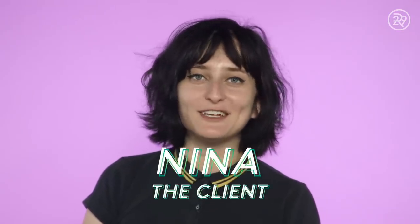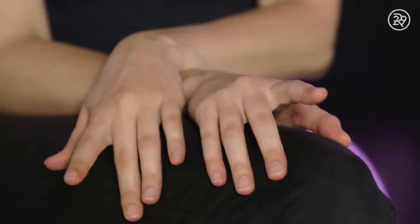Hi, I'm Nina and I'm getting a Dermaplane facial done today. My skin is really dry normally — I never go out into the sun, it flakes a lot, and I have a lot of whiteheads. My biggest concern really is the dryness and then the wrinkles forming around my eyes.